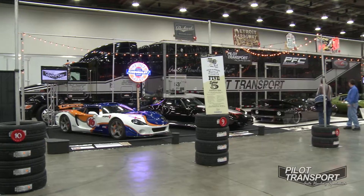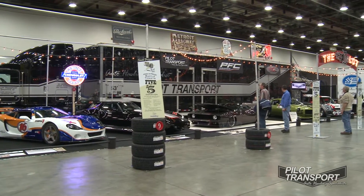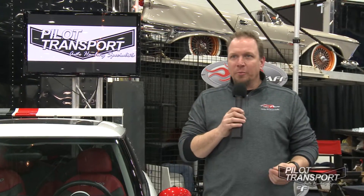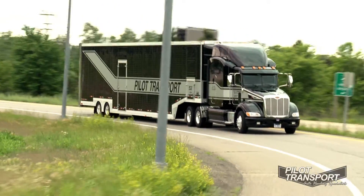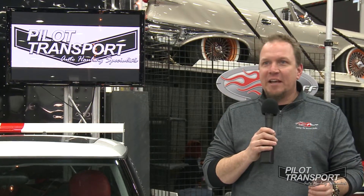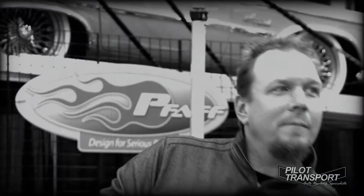I'm Murray Paff. We're here at the 2014 Detroit Autorama, standing inside the D-Lot with six designs of mine — cars that I've rendered — whose builders brought them in from across the country via our friends at Pilot Transport. They got them here safely, they got them here on time, and they're going to get them home. We're having a great time.